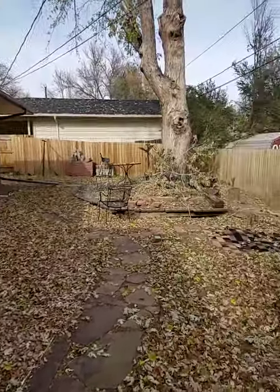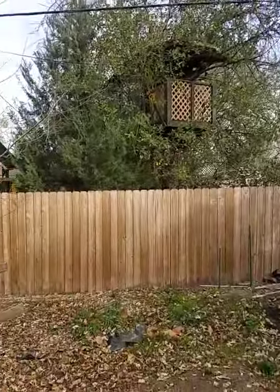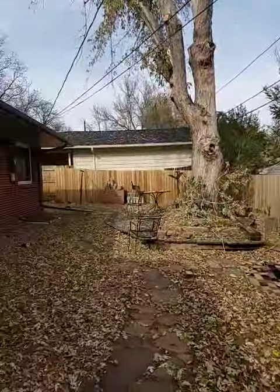I would probably build a deck at some point, maybe add a little more privacy. There's a little Ford up there. I'd be curious to see what your thoughts are.